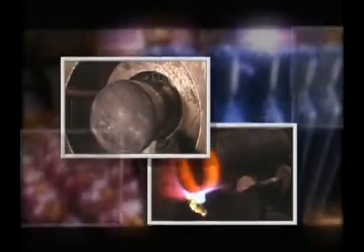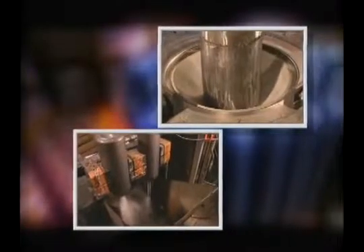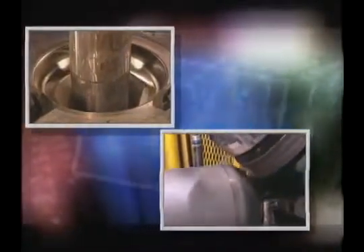Worthington Cylinders of Canada manufactures a broad range of high-pressure gas cylinders in Tilbury, Ontario. These cylinders are used in markets such as industrial gases, medical gases, fire protection, specialty electronic gases, military applications, and scuba cylinders.